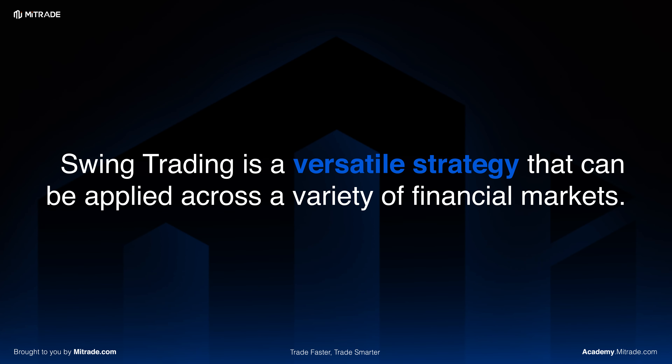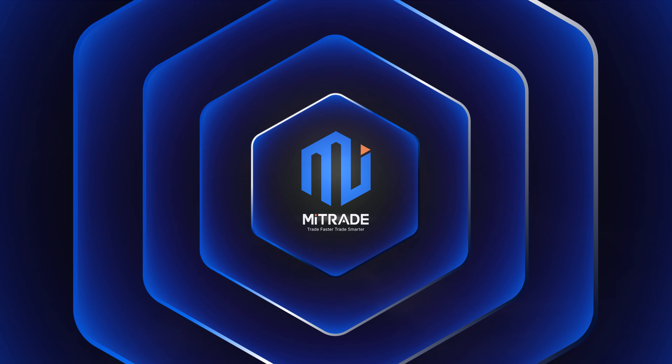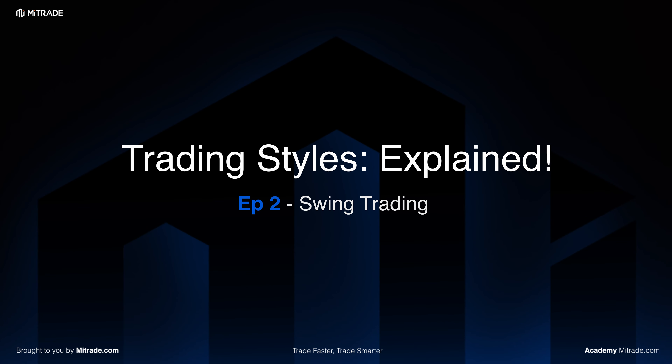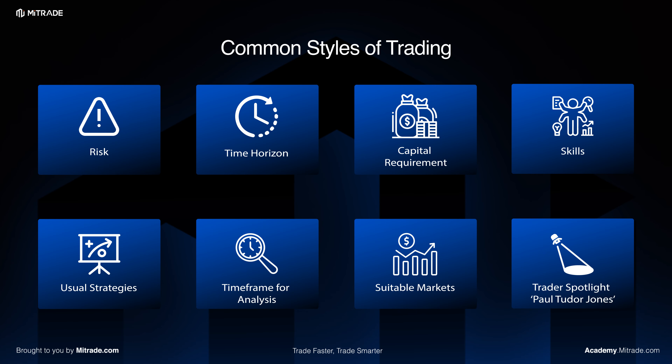Swing trading is a versatile strategy that can be applied across a variety of financial markets. It is another popular approach among traders who aim to capture gains, usually between a short to medium time horizon.